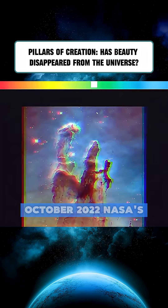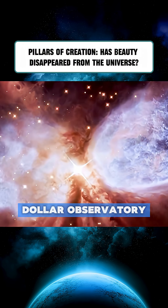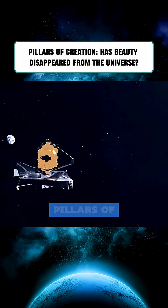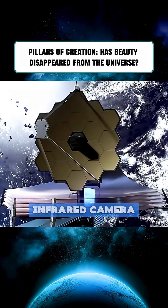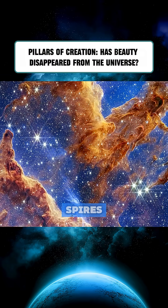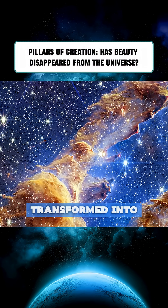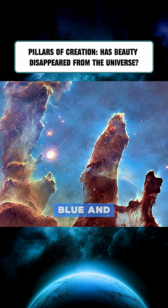Then, in October 2022, NASA's James Webb Space Telescope, a $10 billion observatory, took it even further, capturing the Pillars of Creation in astonishing detail with its infrared camera. In this new view, the pillars appear like glowing cathedral spires in a desert of stars, with layers of gas and dust transformed into shimmering bands of orange, blue, and violet.